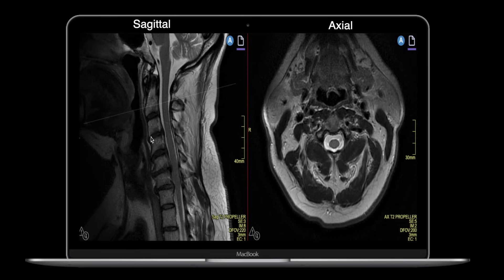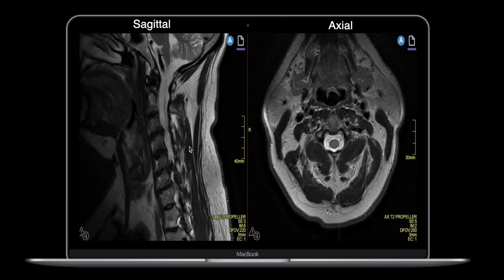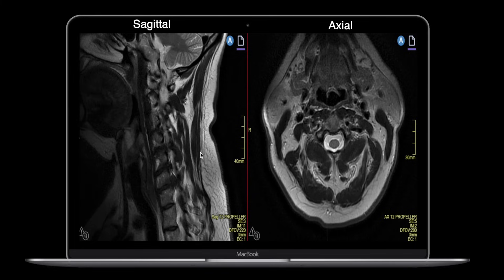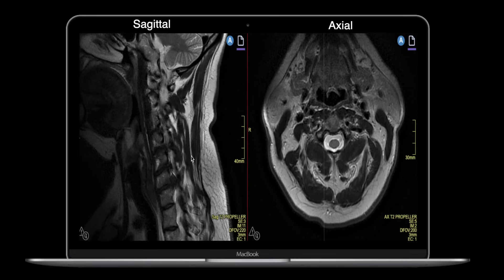As we age, the disc desiccates — it wears out, dries out — and then it pushes out either on the nerve or the spinal cord, which you can see here. If I scroll through this sagittal view, you can see that the herniation at these levels is putting a lot of pressure on the spinal cord. And if I go to the other side, at the level just below that, there's a huge disc herniation — you can see the amount of space where the spinal cord has decreased. That's why a patient would get shooting pain down their arm.